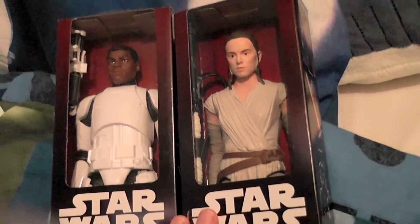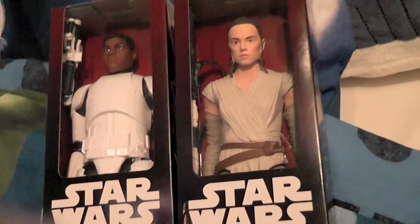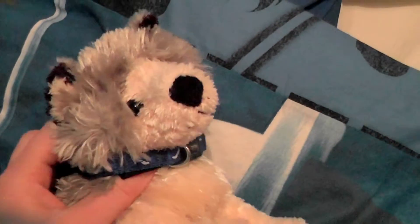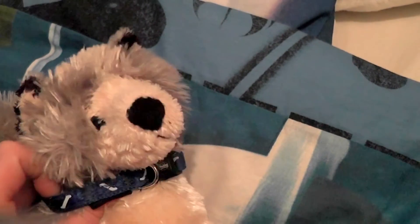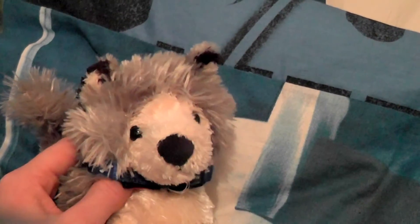I wanted to have a look at the lightsabers too, but they didn't have any — except Kylo's electronic lightsaber, which I already had. So no lightsabers this time. But I'm actually thinking of maybe doing something special with the Blade Builders set, the Jedi Master set, though for now I haven't found any special ideas about it.